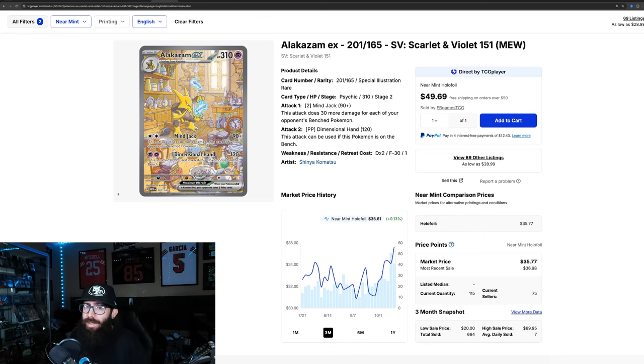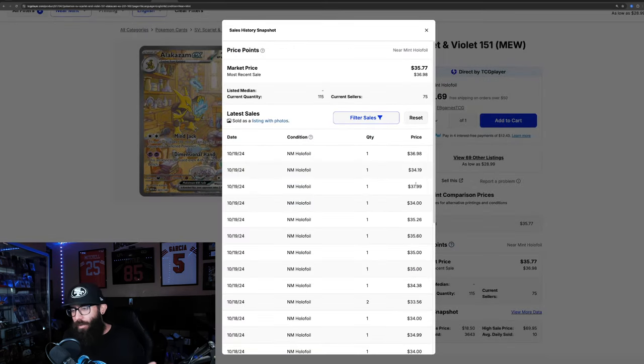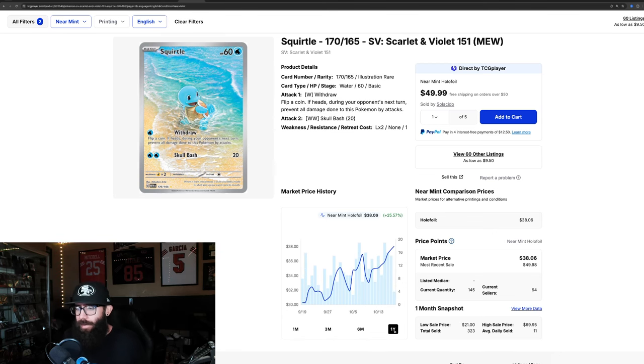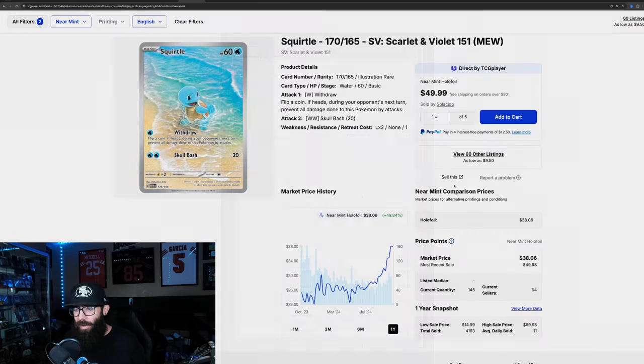The Alakazam is only up 9% in the past three months and about 6% in the past month — not even at its one-year high, which was $37. Last solds are around $34–$38. Then the Squirtle has a 36% gain in the past three months and 25% in the past month. Last sold is about $50, and there are 145 currently available on TCG Player, so it may be taking off right now.